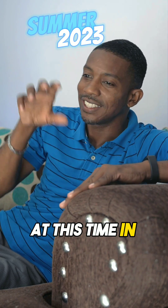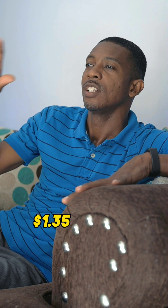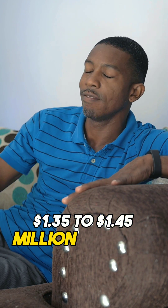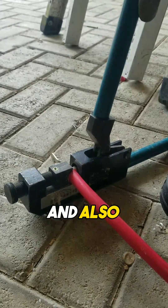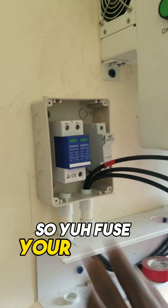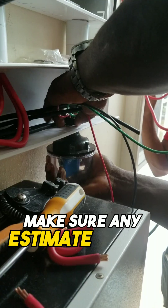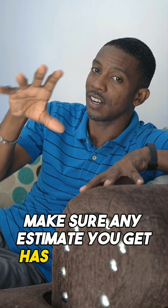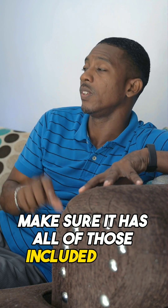...at this time in Jamaica, about 1.35 to 1.45 million Jamaican dollars. That is inclusive of installation and also inclusive of all necessary protection — your fuses, your breakers, your surge protector. Make sure any estimate you get has all of those included.